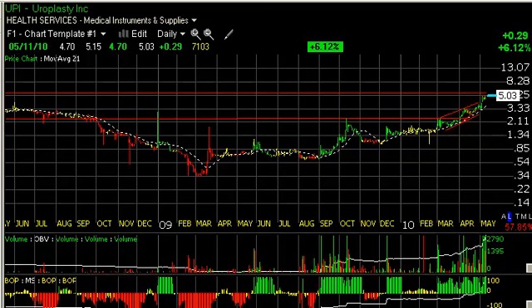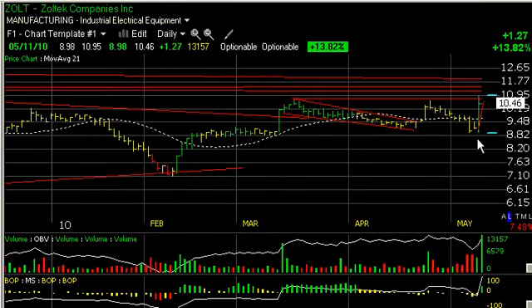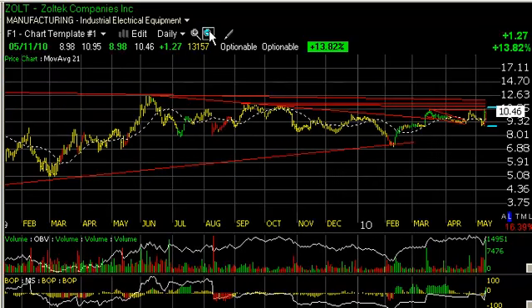Lastly for today is Zoltec, which had a significant surge of $1.27 — at one point up nearly $1.80 — backing off somewhat at resistance zones here. But I'm looking for a move that takes this up to the $12 range short-term. And if it takes out the $12.50 zone, I could see something around $15 to $17 on an intermediate basis. That's it for today's ideas, and we will catch you tomorrow. Bye-bye.